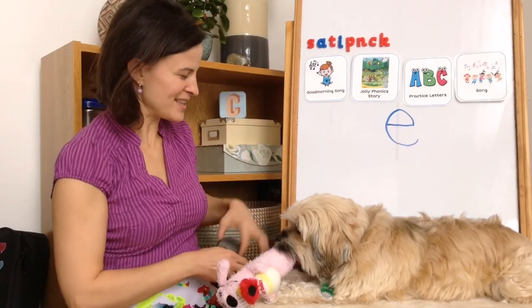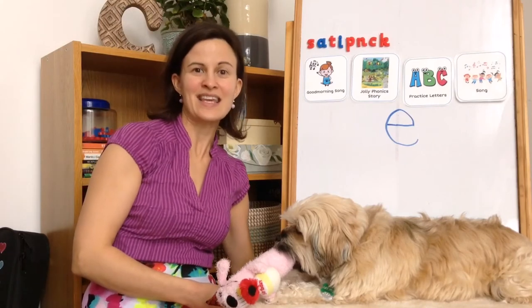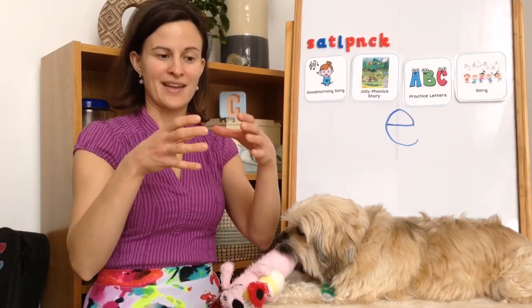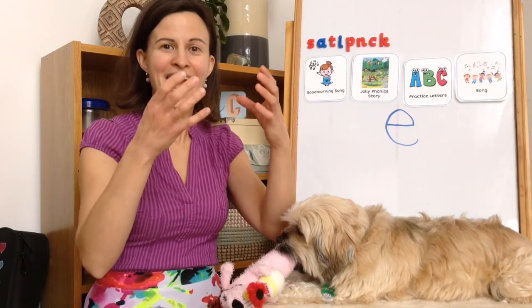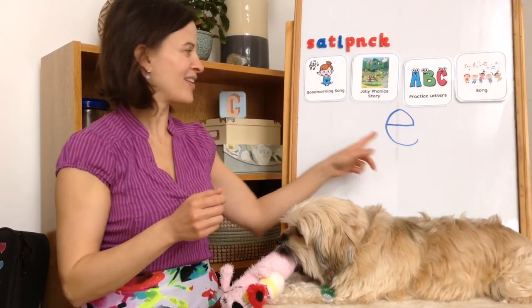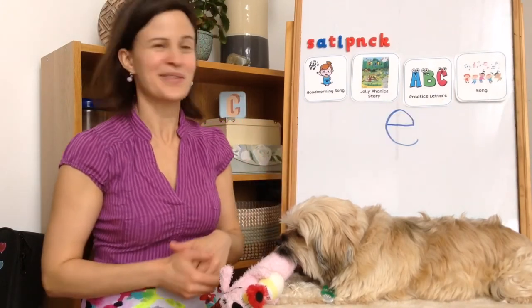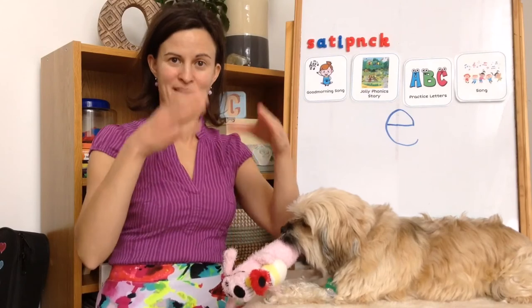What sound did this story tell us that the E makes? Snake had his big egg and he said, "Eh, eh, eh." The letter E says "Eh." Let's sing a song with the letter E to remember that sound — "Eh."